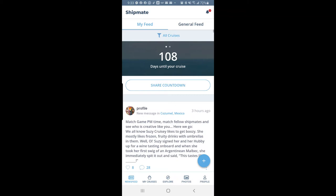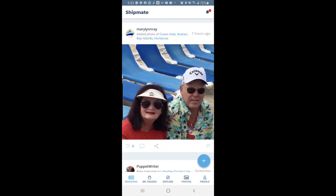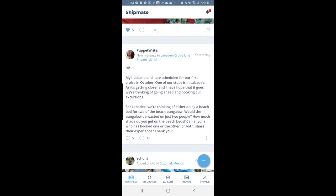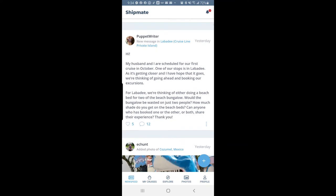On the general feed there are posts from other cruisers — for example, Mary Lynn Ray just added photos from Honduras seven hours ago. You can click the heart to like it, similar to social media. Someone named Puppet Writer posted that she and her husband are scheduled for their first cruise in October with a stop at Labadee, and they're thinking of booking excursions. You should definitely book excursions ahead of time — with Royal Caribbean and Norwegian you get a discount if you book early; waiting means paying the regular price.